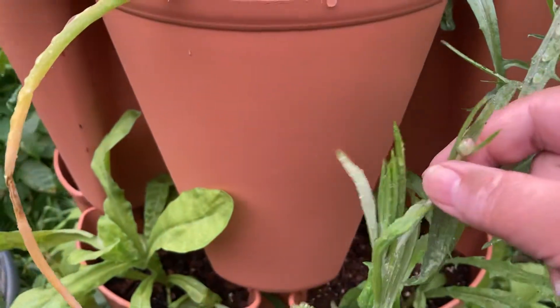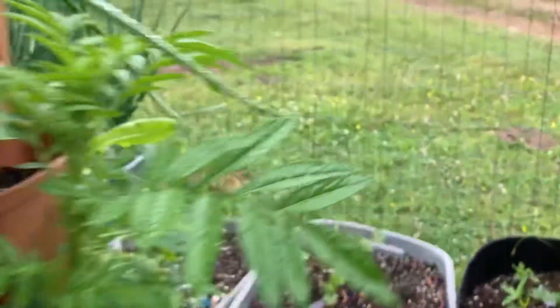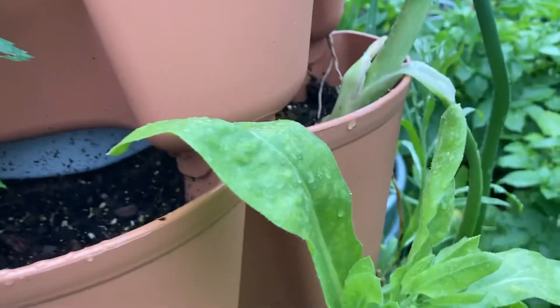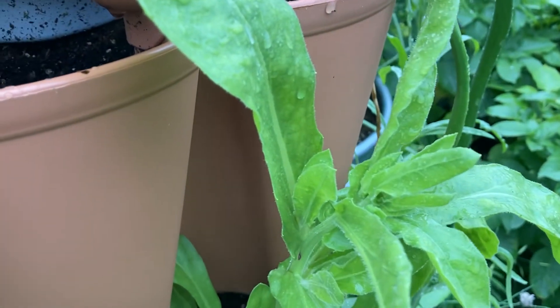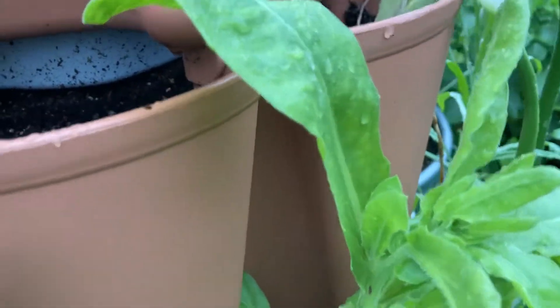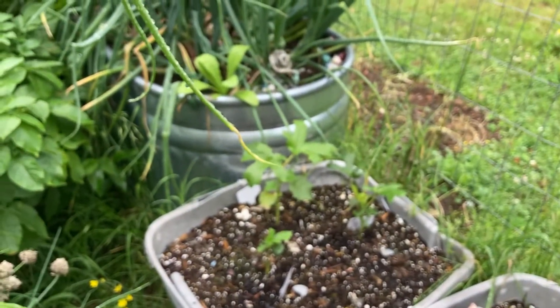There's a bud on the bachelor button. That one marigold is just huge, and there's a bud over here on this calendula — not sure if you can see that, but yeah, there it is right there. The okra's trying to be very happy over there.